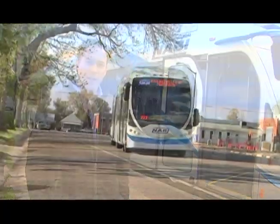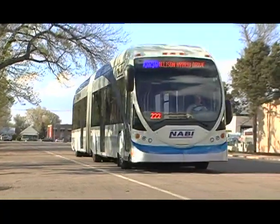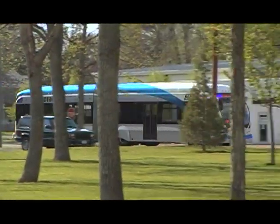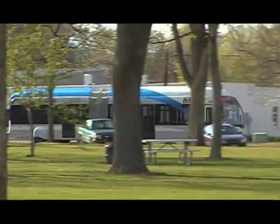Bus Rapid Transit is often termed rubber-tired light rail. The length of the vehicle, the articulation, the amenities inside — you really do feel as if you're riding on a rail vehicle. Travel times on Bus Rapid Transit in the next 20 years are going to be half that of driving a car on College Avenue. It's a great ride. Come aboard, everybody.